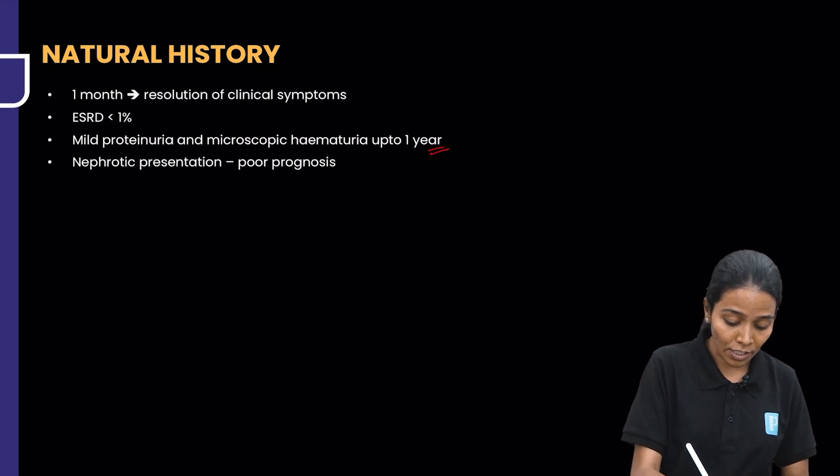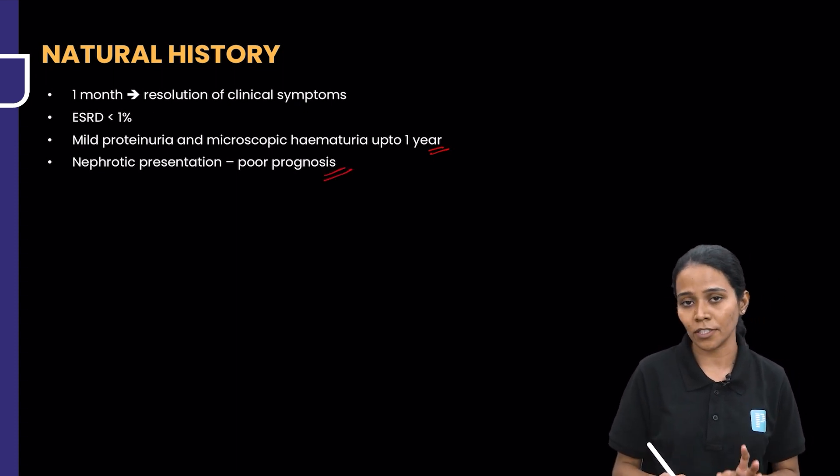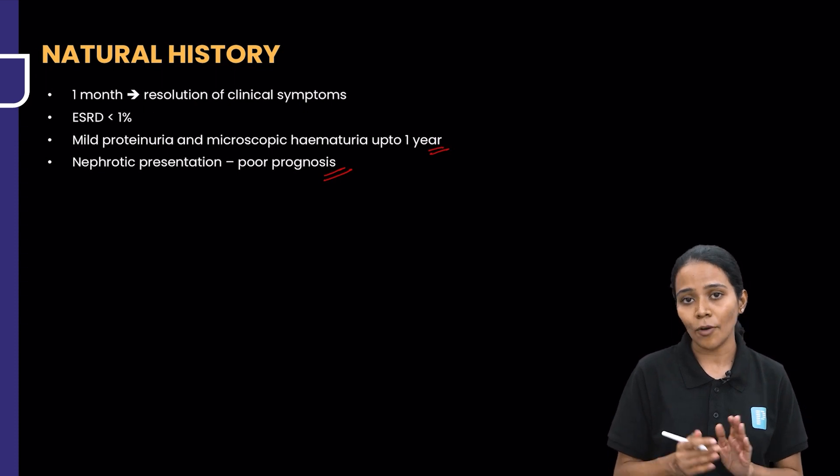Only children who have a nephrotic presentation — that is, less than 2% of patients — will have poor prognosis.